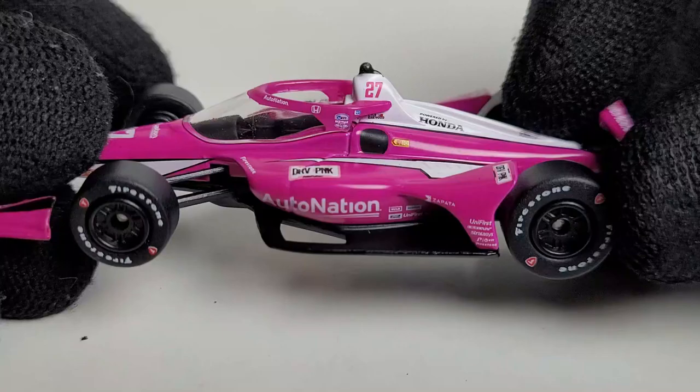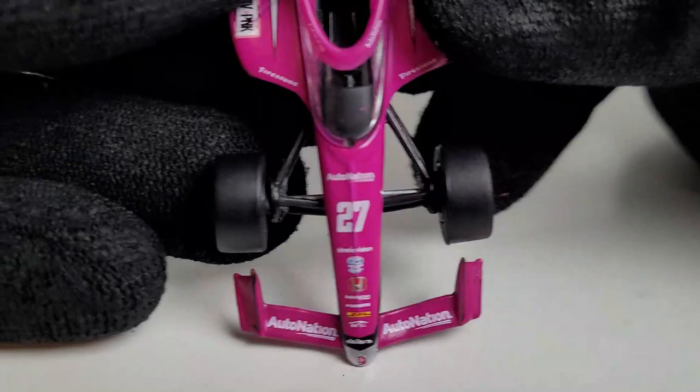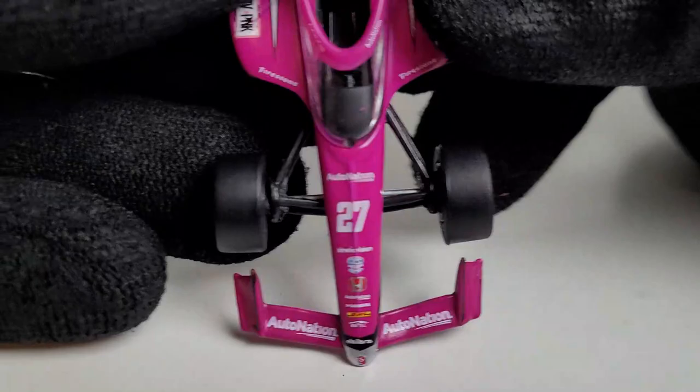Definitely the best diecast quality you can get for $10 — this right here is pretty darn awesome. Greenlight still has their issues, like some coloring problems with some of their cars, but this Kyle Kirkwood diecast, no exceptions — really cool.